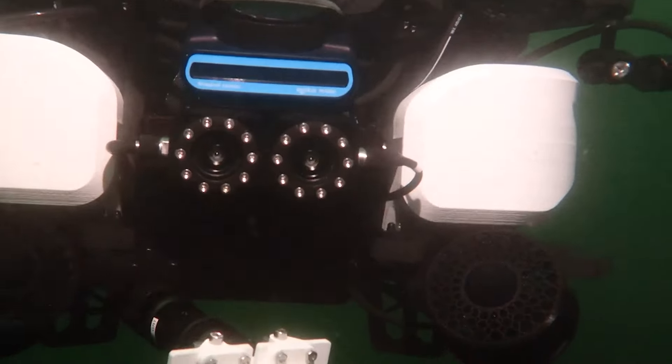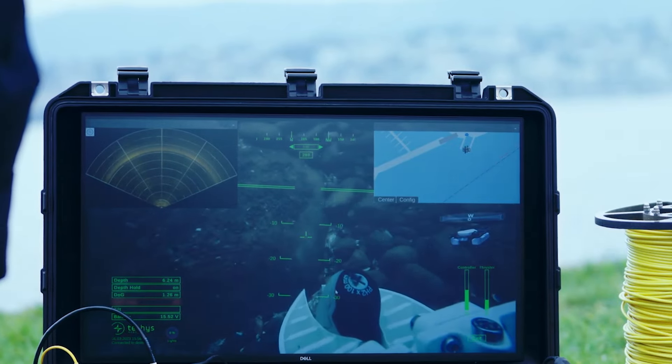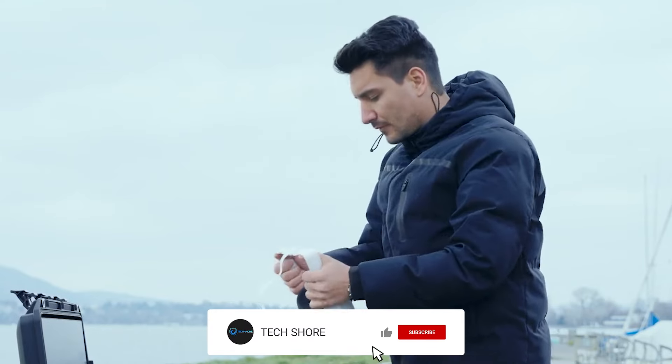This Swiss creation embodies the future of robotics, offering a helping hand in the most challenging and dangerous underwater scenarios where human intervention might be too risky.